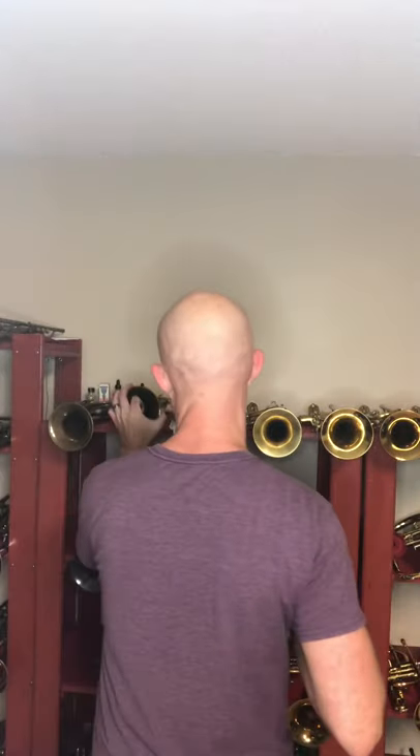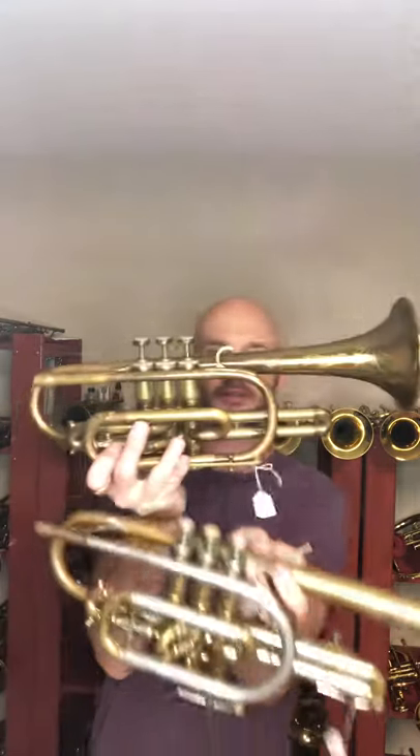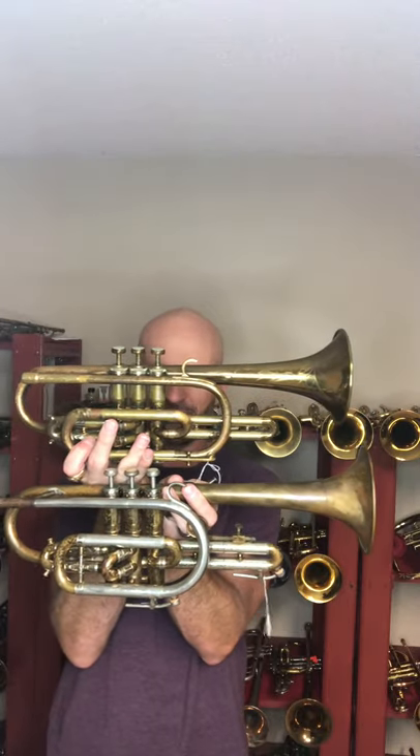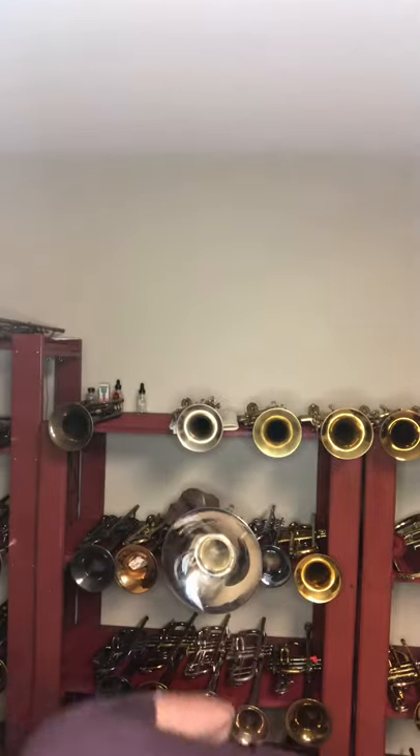York Custom — let's give it a whirl. Then on the Martin Committee. Let's see if these are the same length or shorter. Yeah, you can see the York is slightly longer than the Committee — just slightly.